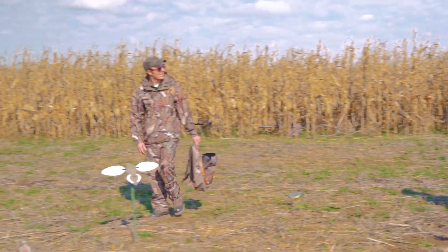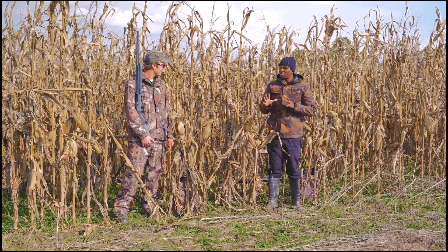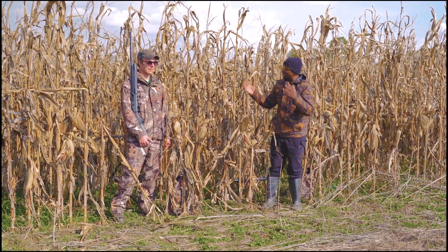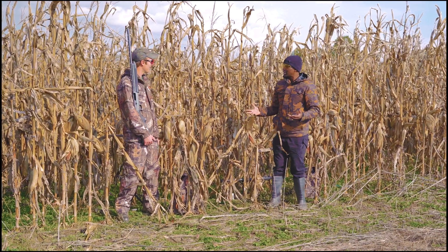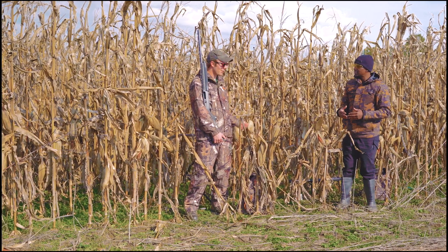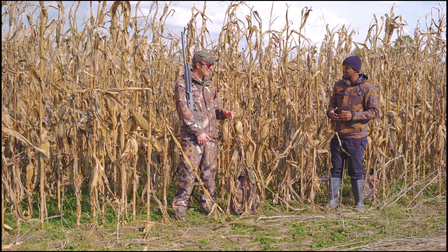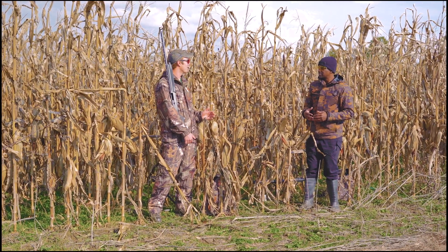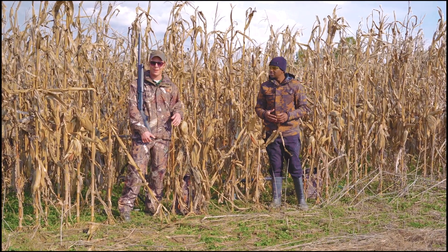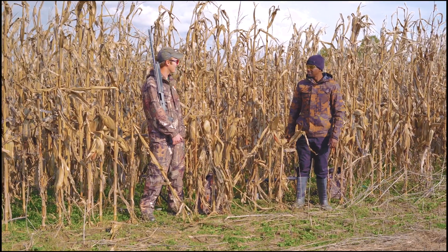Now we just need some doves. There's nothing more to do than wait for them to show up. We'll sit down and take cover. We don't need to hide a whole lot — that's the nice part about dove hunting. Until they show up it's fun camaraderie. We can talk, we can move around. We don't have to hide a whole lot until we have doves flying in or hear them in the distance.